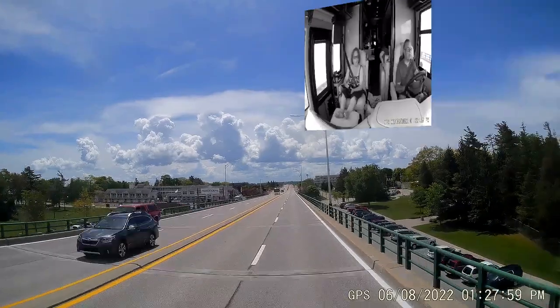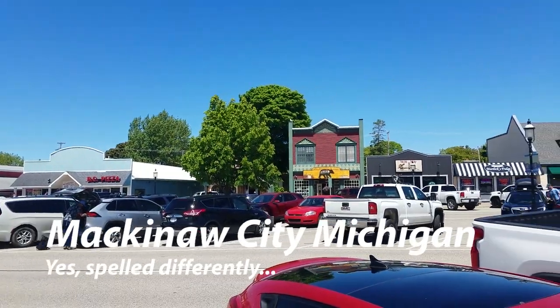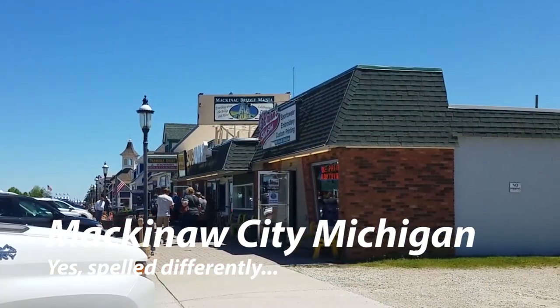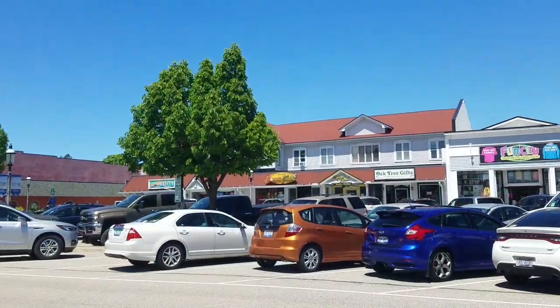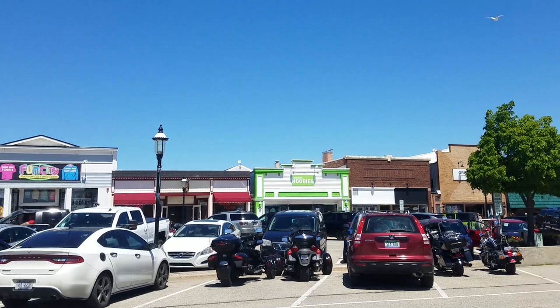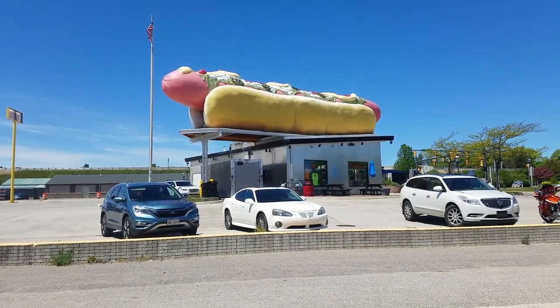And here we are. The first place you go when you come south across the bridge is Mackinac City. And yes, it is spelled differently than the other Mackinacs — the bridge, the island — but it's all pronounced the same. It was a cute town, and it's got parking along both sidewalks plus a row of parking down through the middle, so you can park an RV downtown.